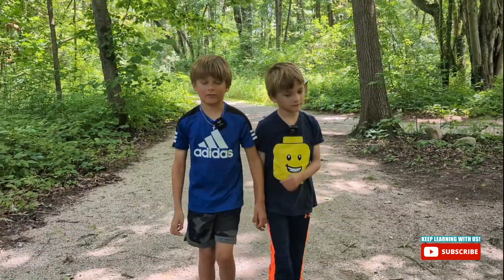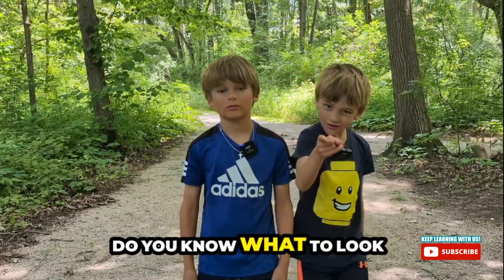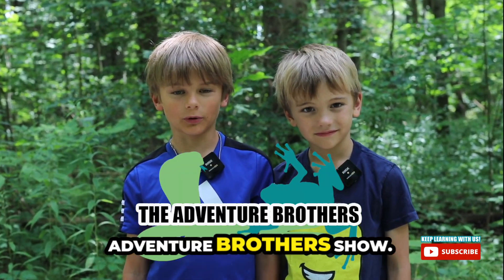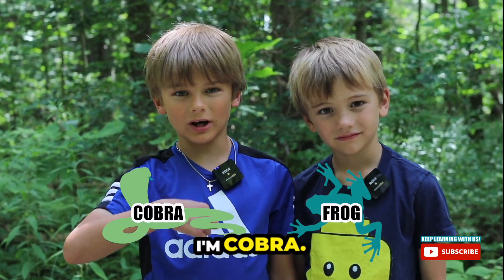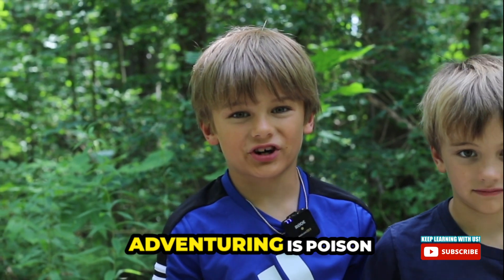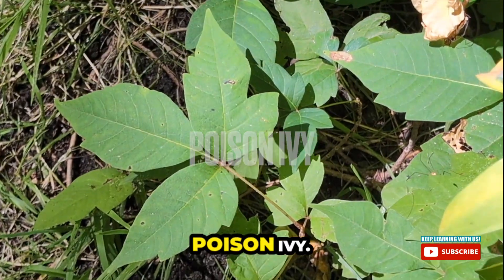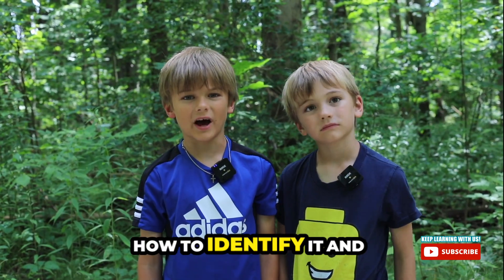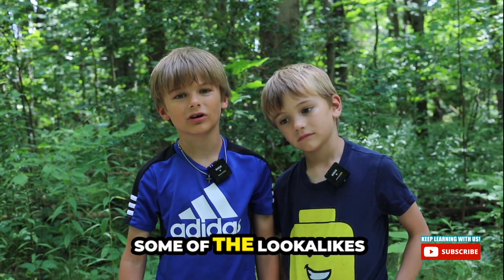When you're hiking you've got to watch out for poison ivy. Do you know what to look for? Welcome back to the Adventure Brothers Show. I'm Cobra. I'm Frog. Something to look out for when you're adventuring is poison ivy. Today we're going to learn how to identify it and what some of the look-alikes are.